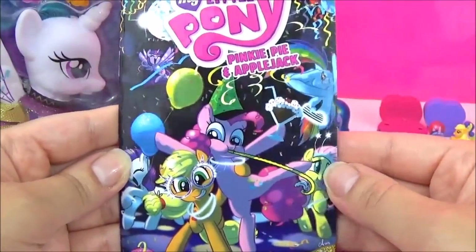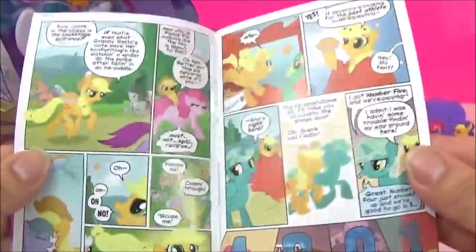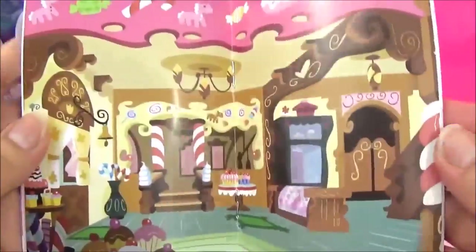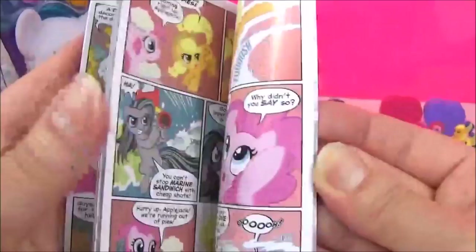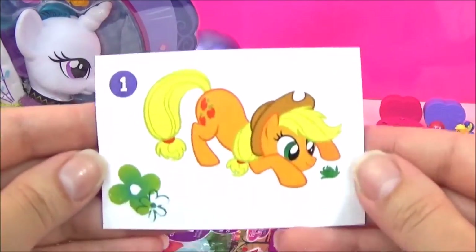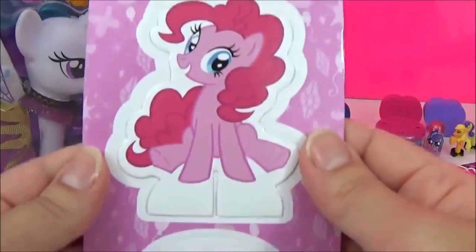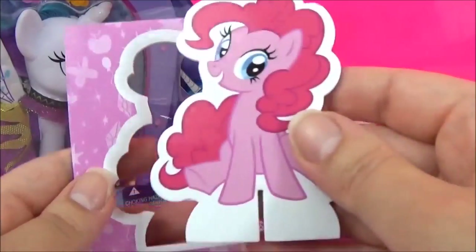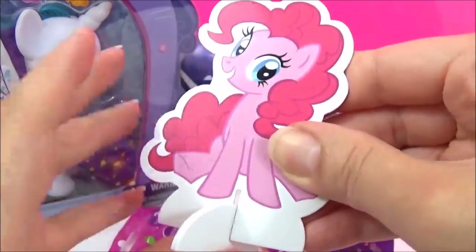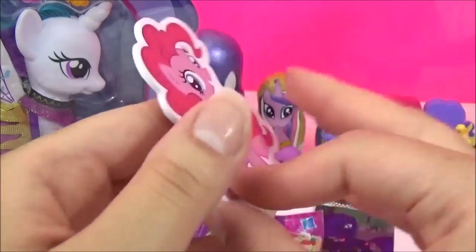So we have this Pinkie Pie and Applejack Micro Comic. We got an adorable Applejack sticker. And we got this Pinkie Pie stand - I really like this stand because they sit really nicely on your desk. How cute is that? And it's both sides.